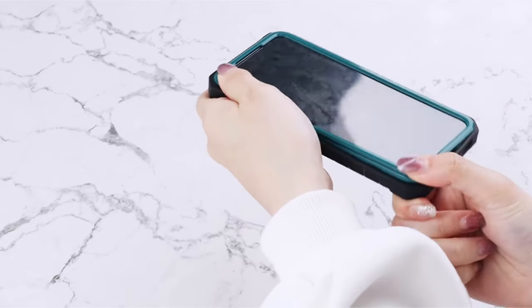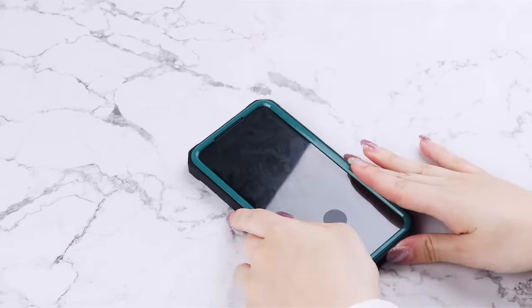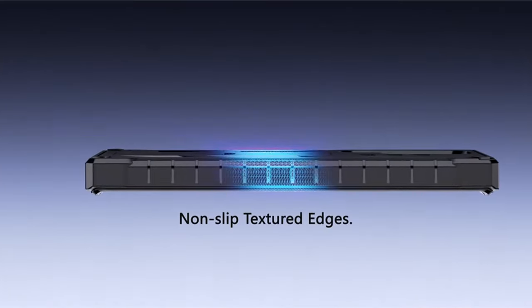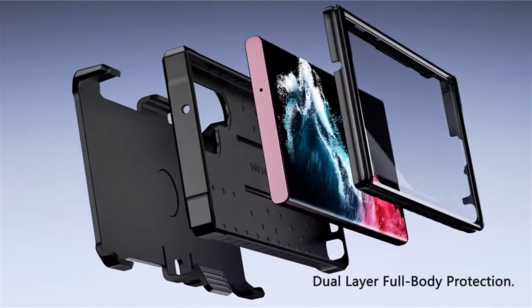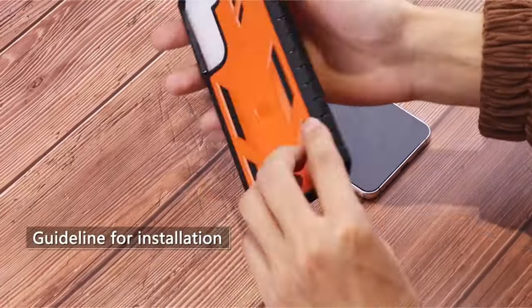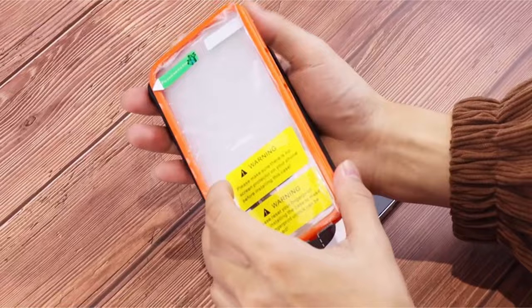One of the standout features of the FNTCASE is its versatility. The built-in kickstand provides convenient hands-free viewing in both portrait and landscape modes, ideal for watching videos, playing games, or video calls. The case offers two options: one with a pre-installed screen protector and another with just a frame, allowing you to choose the level of screen protection you prefer.